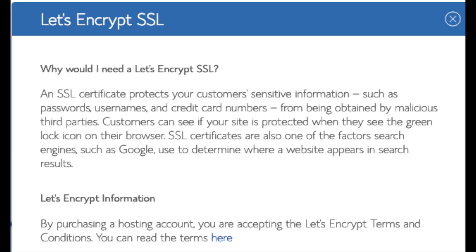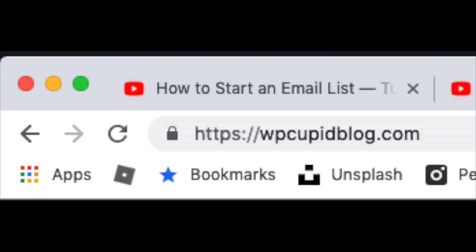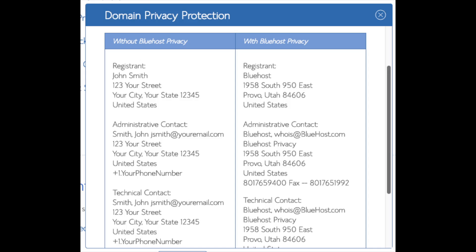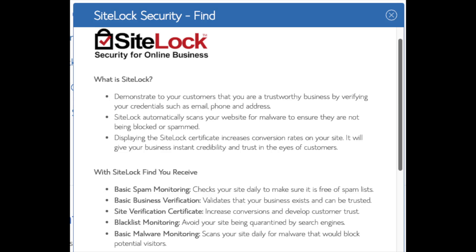The SSL feature is a free SSL certificate which makes your site secure with the green bar and HTTPS. Domain privacy is an add-on that I highly recommend — it will prevent telemarketers and marketers getting a hold of your personal contact information. The domain privacy will show Bluehost's information for the site and not yours. SiteLock Security Find is security for your WordPress website and protects it from hackers — I'd unselect this as there are really good free alternatives.